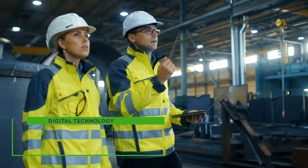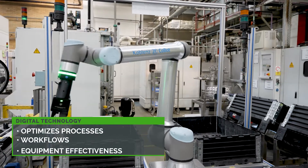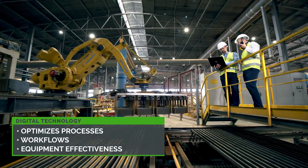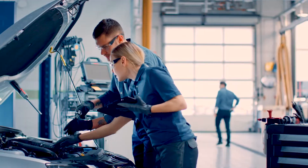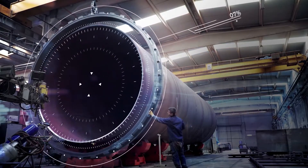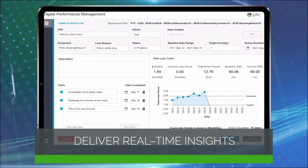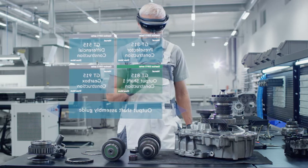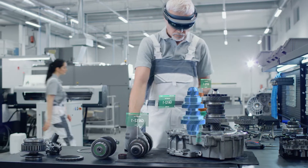On the production floor, digital technology optimizes processes, workflows, and equipment effectiveness to make your manufacturing operations more efficient. Our smart manufacturing technologies synthesize your data to identify bottlenecks and deliver real-time operational insights, while accurately guiding frontline employees with augmented work instructions and just-in-time training.